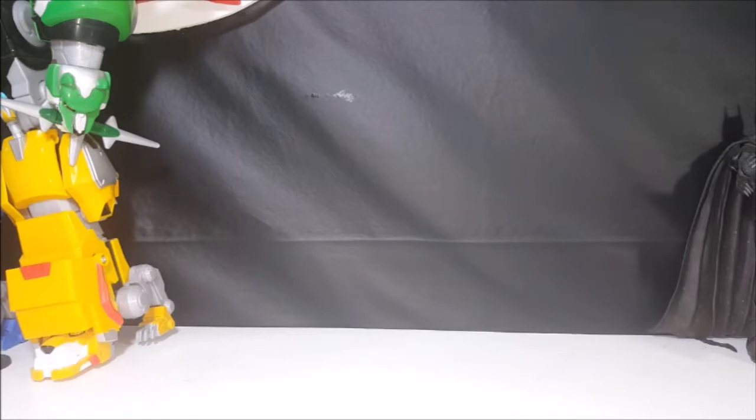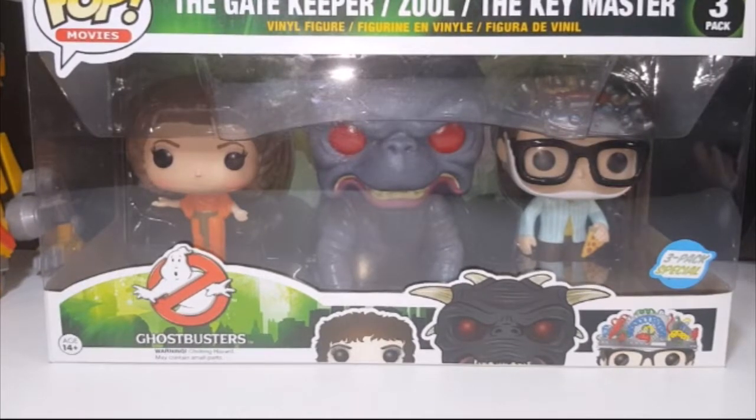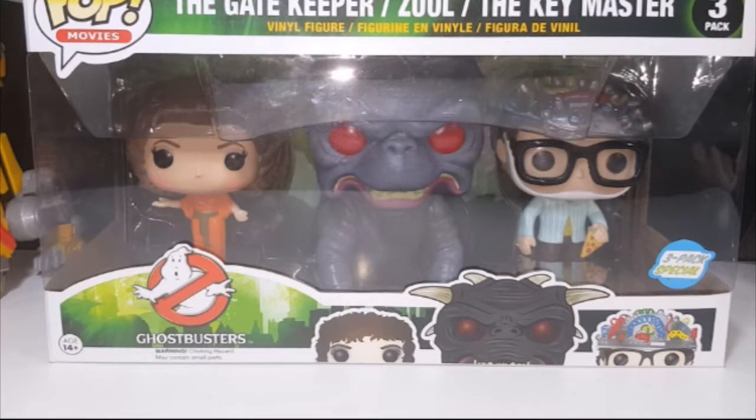I got two Pops from Amber, who used to be on a few episodes of Come Again. First one: Pop Movies Ghostbusters — The Gatekeeper Zuul and the Keymaster. We had been going back and forth for about a year trying to pick a time for me to buy this from her. It's shot up like three or four times since I initially told her I was going to buy it. Very cool. I definitely want to find a place for this on my shelf. I'm a huge Ghostbusters fan, and I will be doing a review on this in October as well.